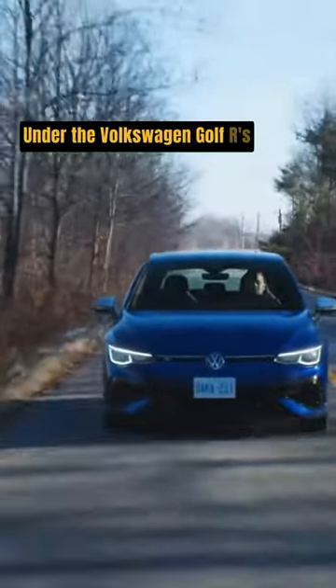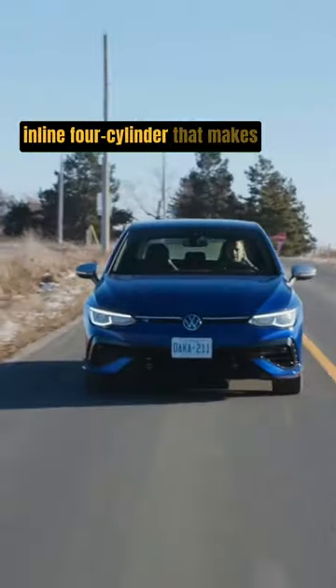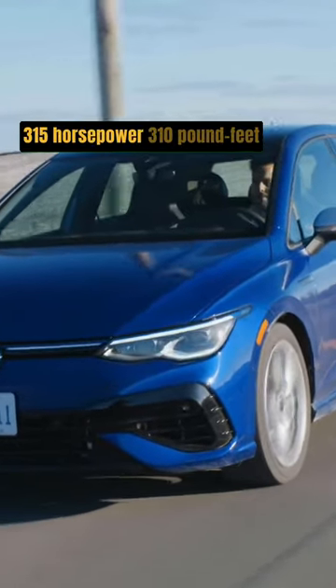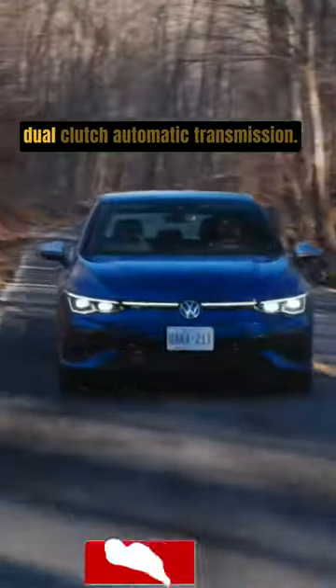Under the Volkswagen Golf R's hood is a turbocharged 2.0-liter inline four-cylinder that makes 315 horsepower and 310 pound-feet of torque, up from 288 horsepower and 280 pound-feet in the last generation R. The engine pairs with either a 6-speed manual or 7-speed dual-clutch automatic transmission.